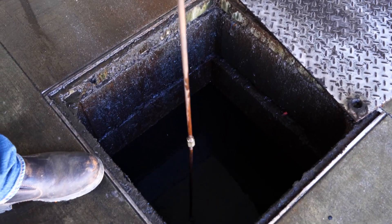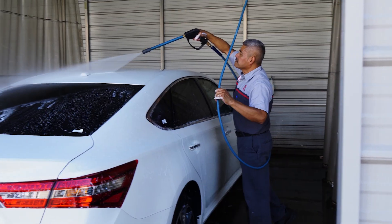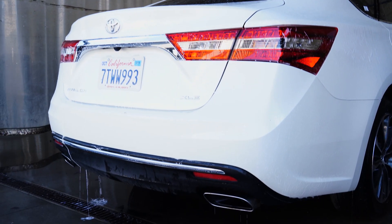My name is Sal Gomez and I work for Toyota of Escondido. I've been here for 34 years and we have a real nice clarifier that we work with and we also do a lot of training with our employees. It's important because we like to keep the ocean water clean and all the rest of the city of Escondido.